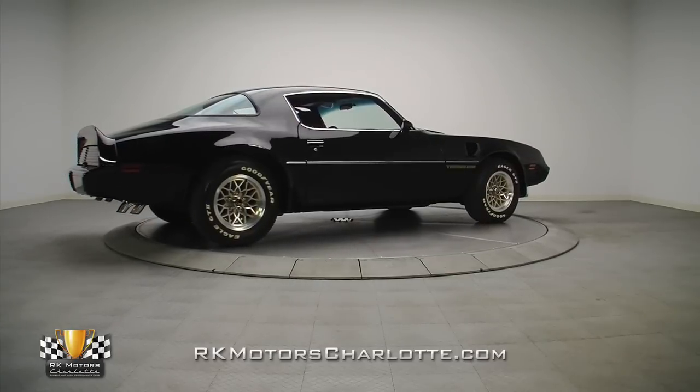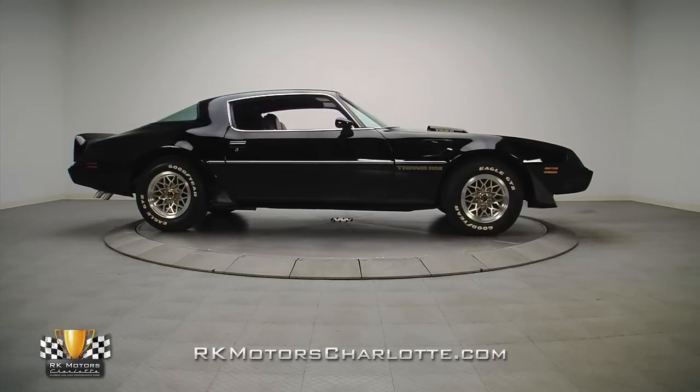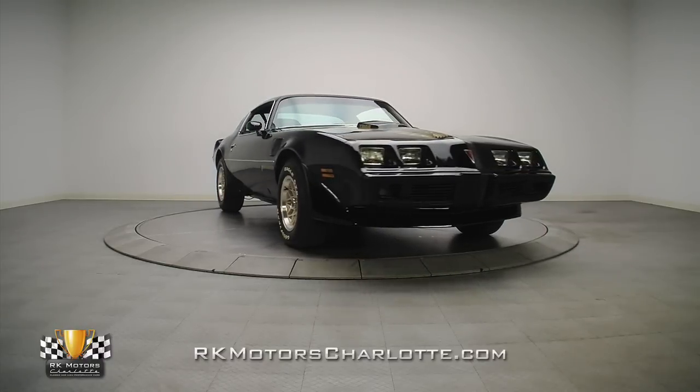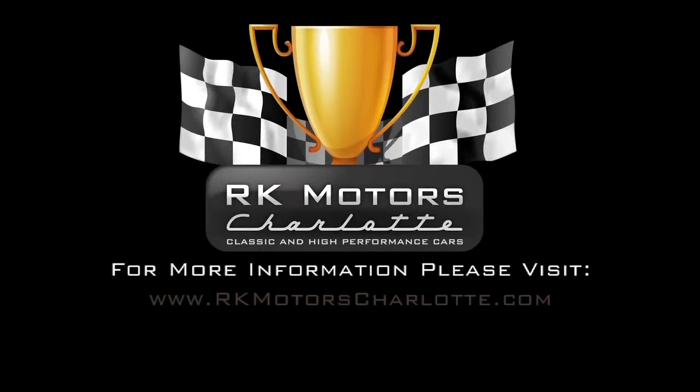With its numbers matching, pure Pontiac powertrain, fantastic body, and a long list of options, this has to be one of the nicest 79 Trans Ams available anywhere. For more information on this beautiful F-body and many others, call, click, or visit RKMotorsCharlotte.com.